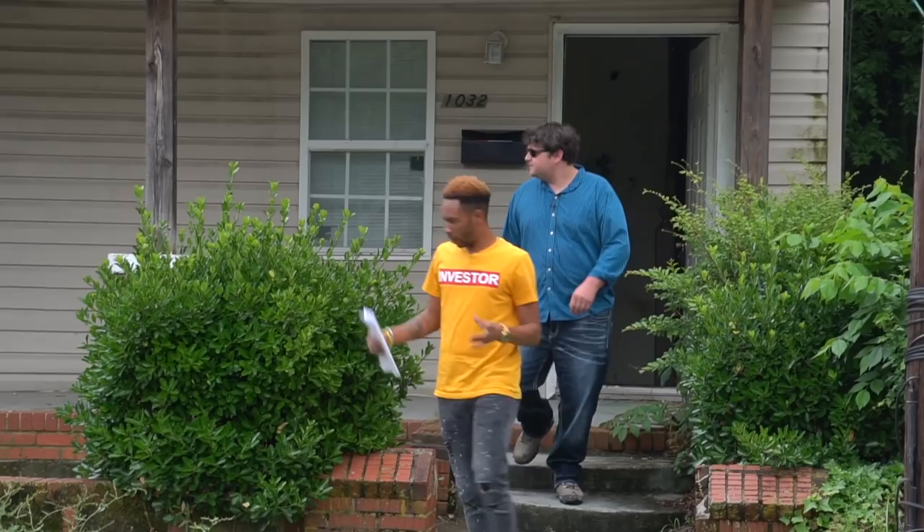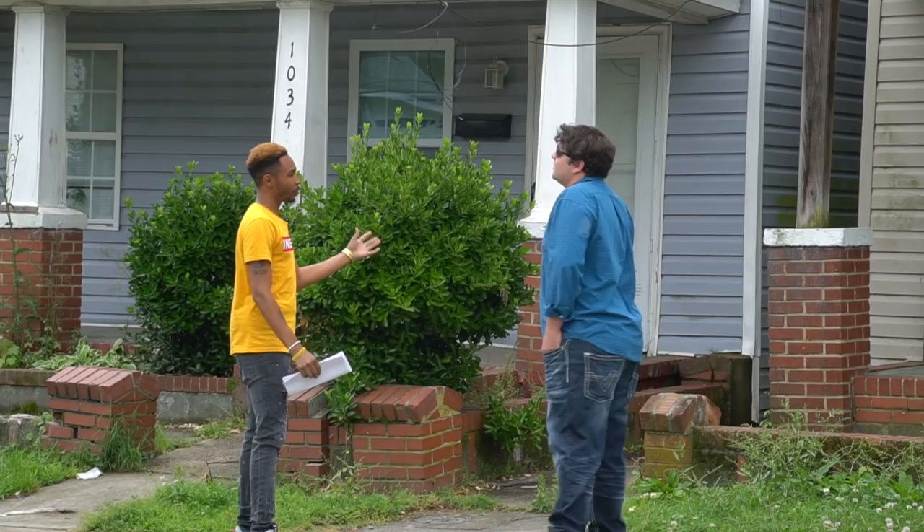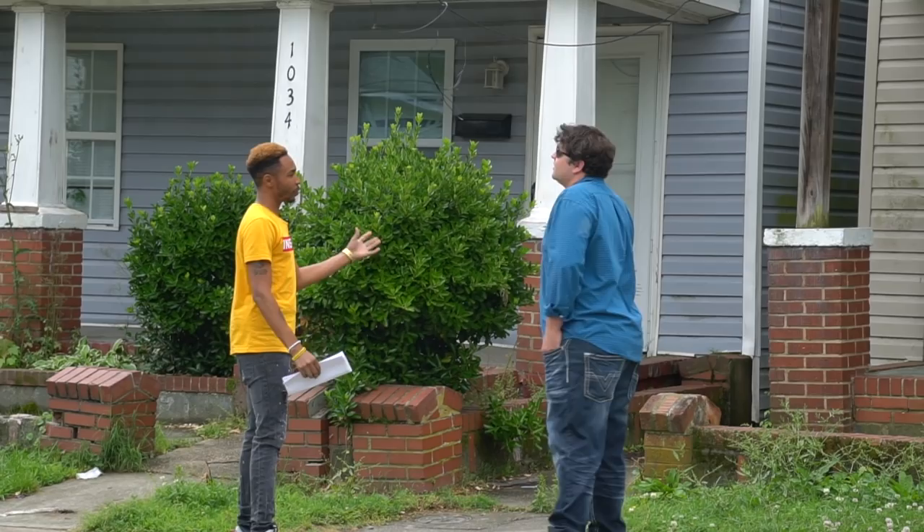We're securing the windows on these structures we do. What I like about these is we're not doing anything to them repair-wise. Now if you're wholesaling, you're just flipping a piece of paper, but we buy and hold these properties.